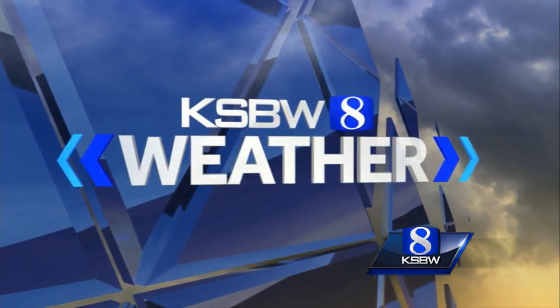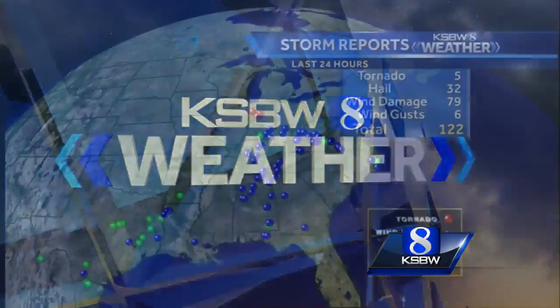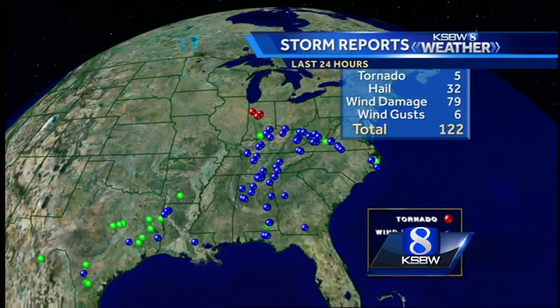KSBW weather with meteorologist Ferdinand Holum. Welcome back, everybody, and a good Sunday morning to a recap of national weather.